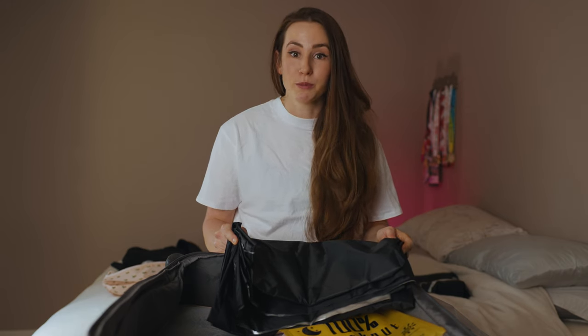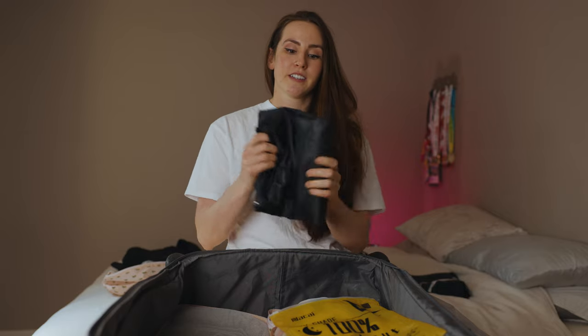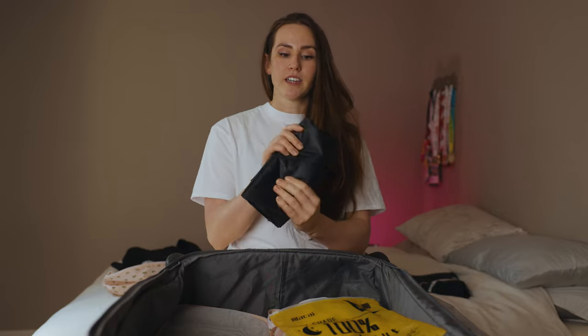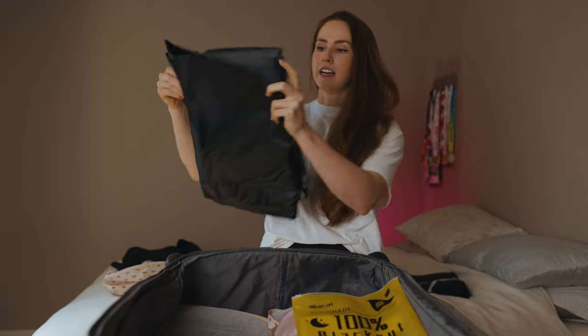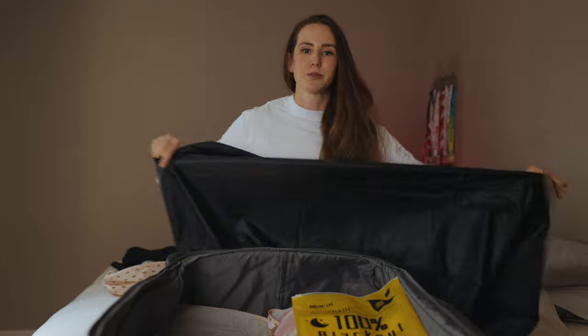I've learned from some recent trips that I needed to do something about this and invest in my own blackout curtain. This thing packs down super easy and it's pretty lightweight. It's actually super big so it will cover any size window.